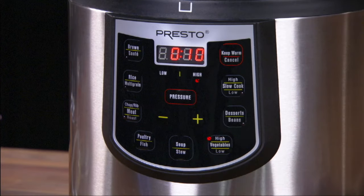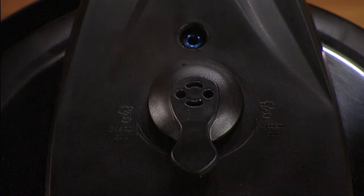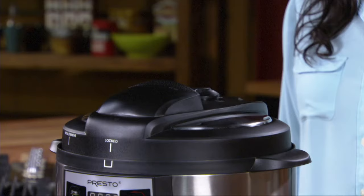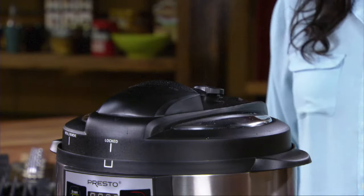Just set and the rest is automatic. The Presto Cooker maintains the proper cooking pressure while the LED display counts down the remaining cooking time. A beep tells you cooking is done. The cooker then switches to keep warm to let the pressure drop on its own, or use the handy valve for fast pressure release.